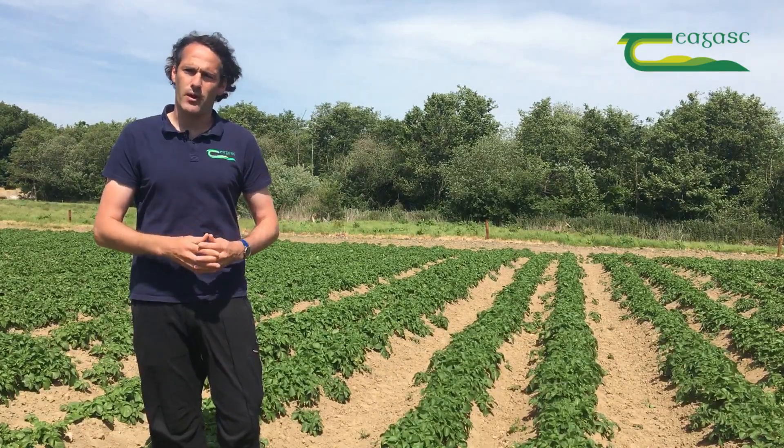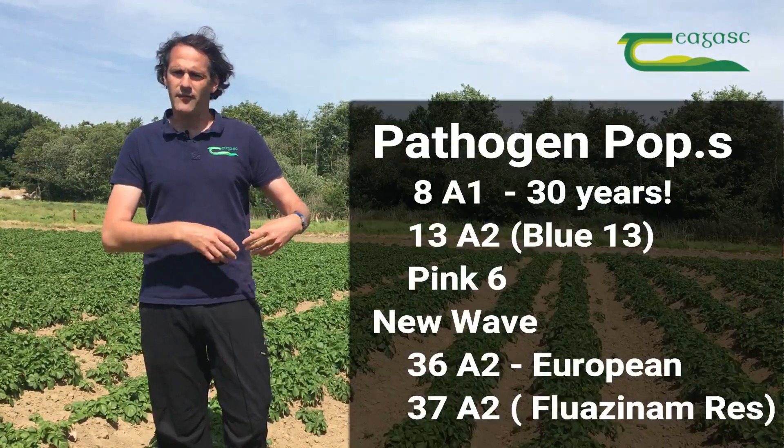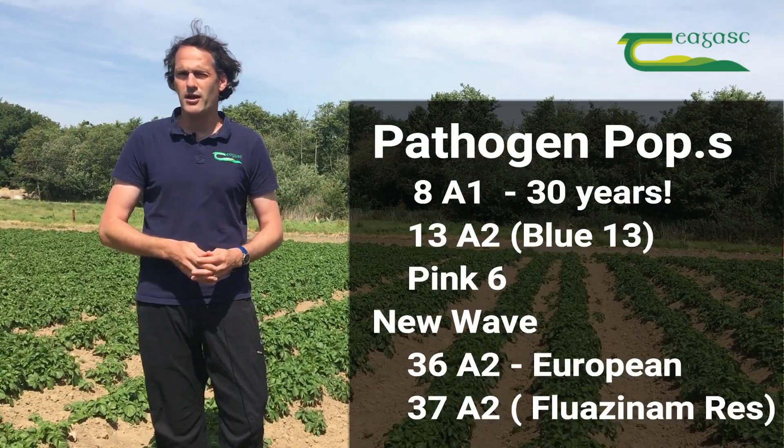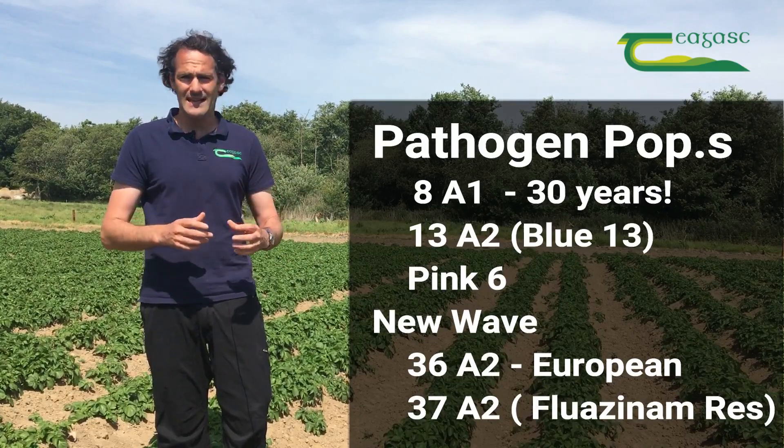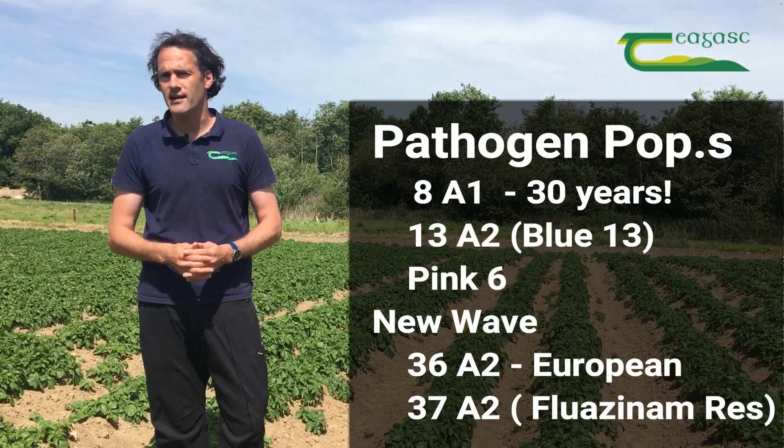One thing we need to be aware of is the population we are trying to control — we've seen a lot of changes over the last 10 years. We have what we regard as our older population in 8A1, which is still in the Irish population, surprisingly present for nearly 30 years or more.